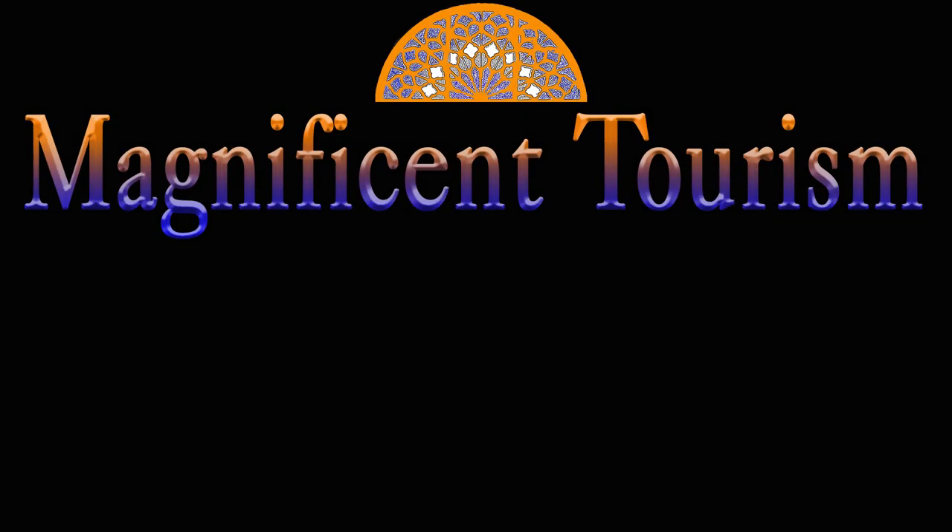Thanks for watching. I hope you enjoyed this episode. Let me know your opinion in the comment section, and if you like it, please subscribe to my channel and wait for new videos.